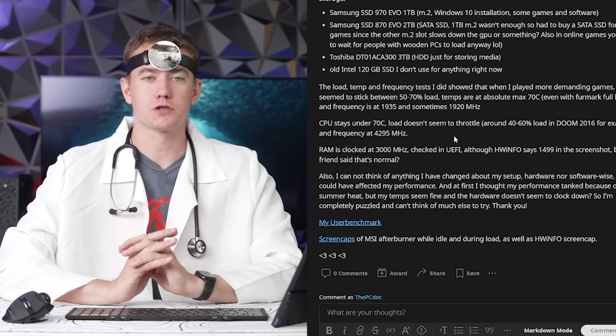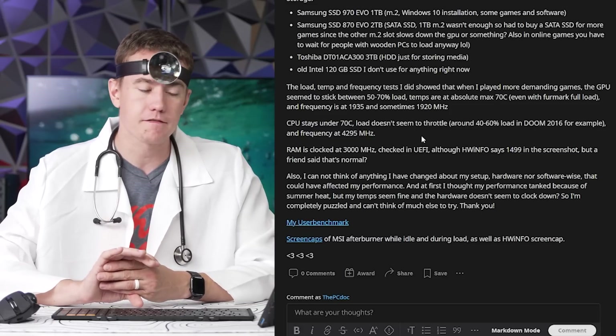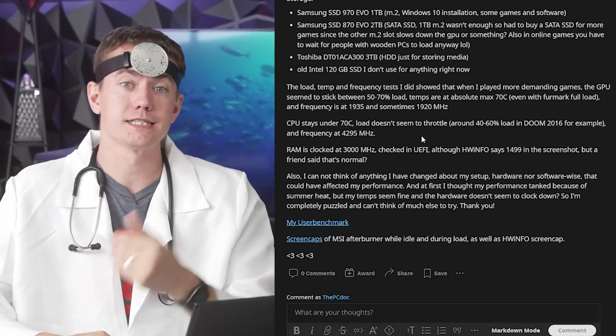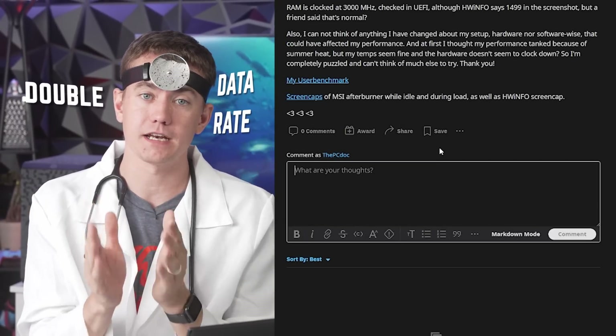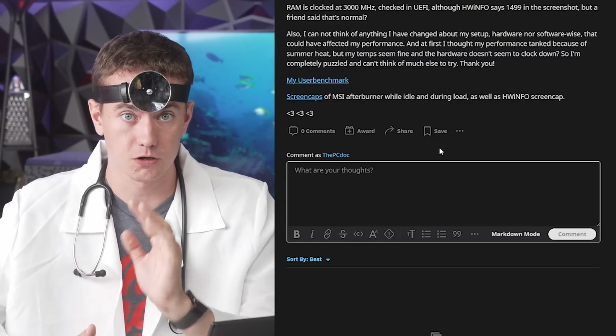The patient provided a ton of detail on temperatures, frequencies, and everything running in the system and cannot find a reason why it might be slowing down. Patient says his RAM is clocked at 3000 MHz, but in the system it shows 1499 — that is completely normal, because DDR stands for double data rate, so the 1500 MHz you're seeing is doubled, giving 3000 mega-transfers per second. My first inclination would be to think it might be game updates or driver issues. Since it's happening across multiple games, probably not game updates, but it could be a corrupted driver.